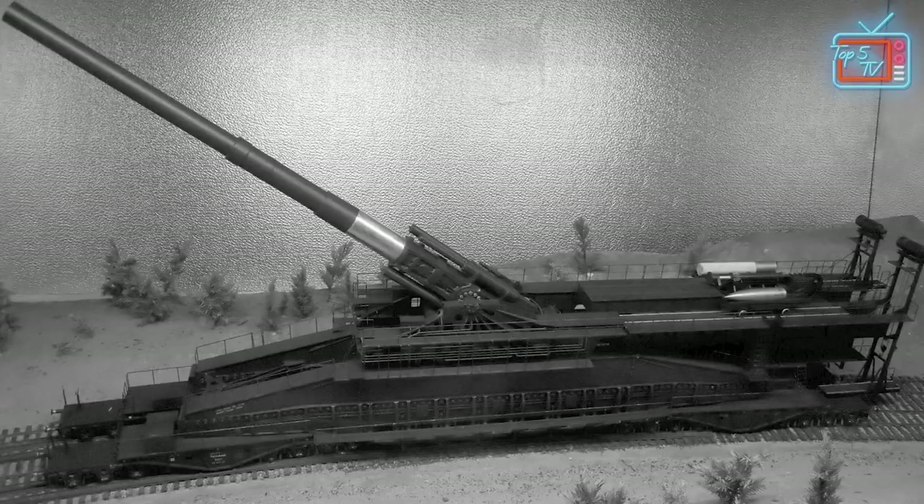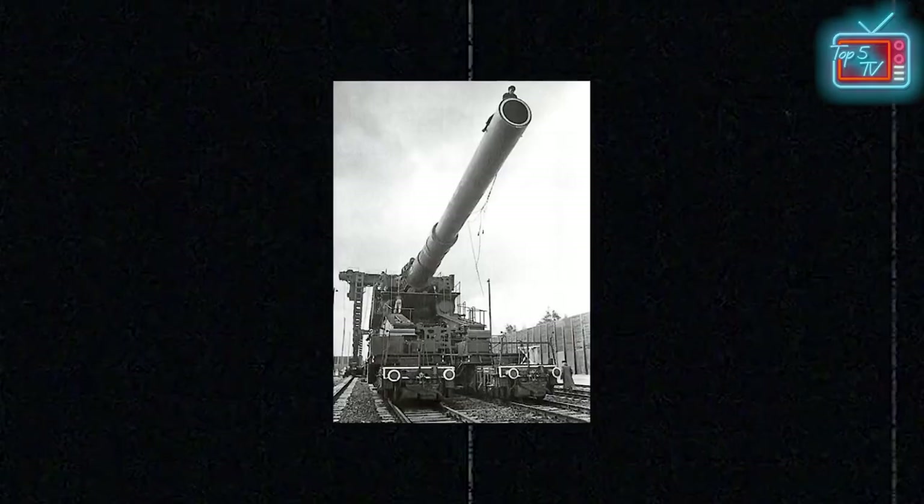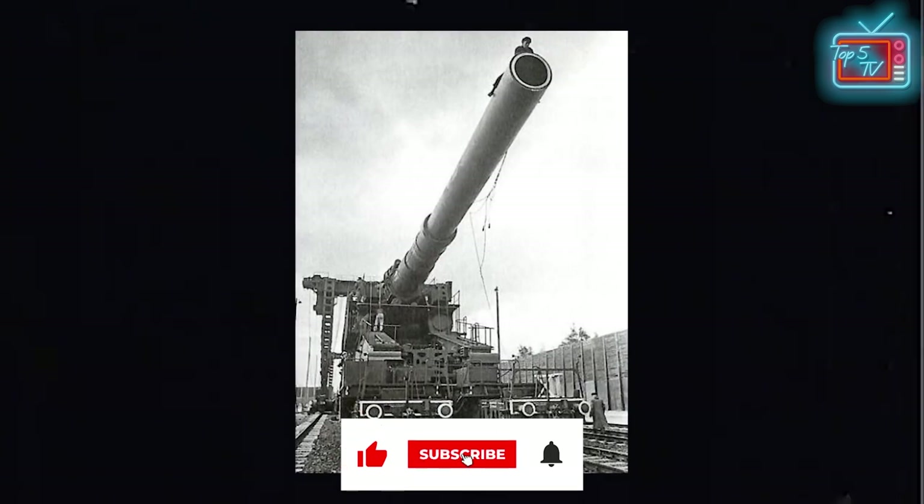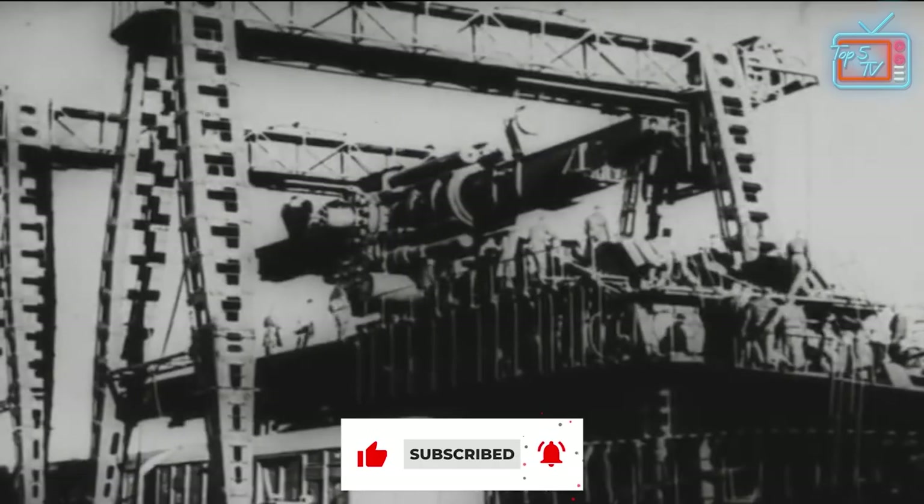So we've come to the end of our list. What do you think? Let us know in the comments below, and don't forget to like and subscribe and hit that bell icon to be notified of our next video. Thanks for watching.